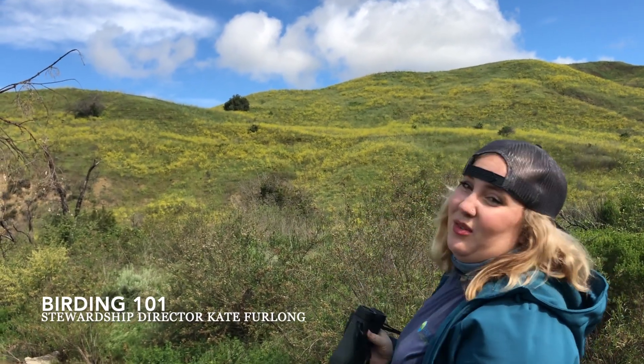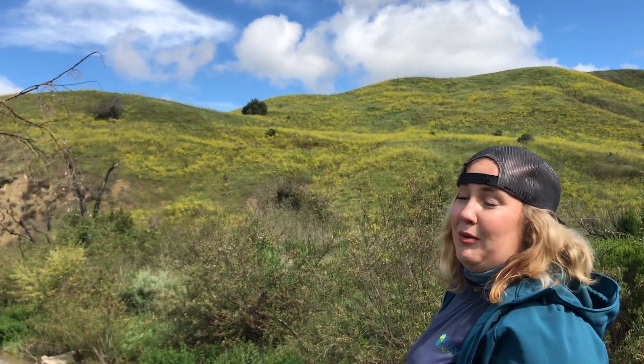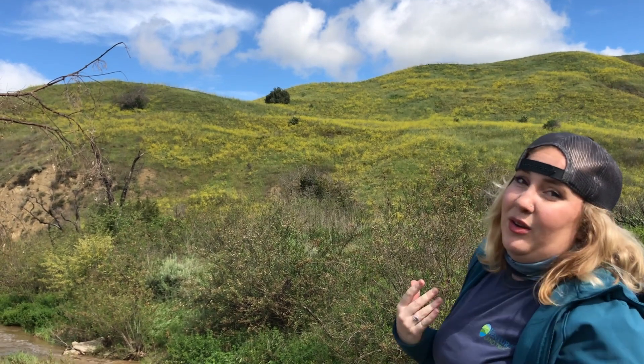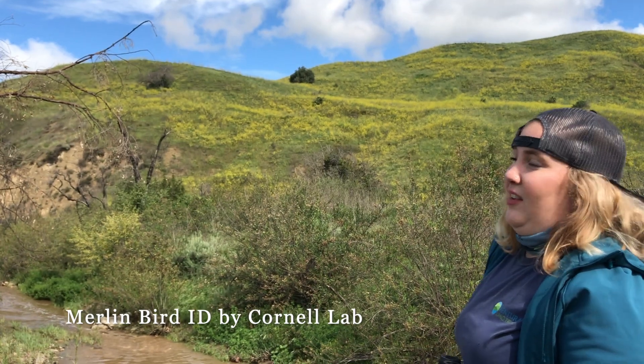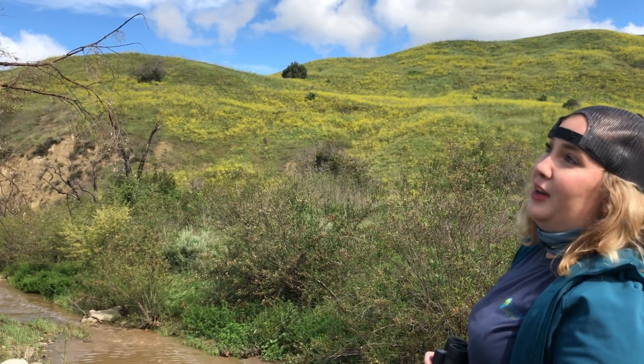Hi guys! Bird watching is a really cool thing to do at home — something you can do just from your back window to see who's coming and visiting. There are a lot of really cool ways you can identify birds. One of the ways that I use is an app called Merlin, by the Cornell Institute, which is one of the primary bird research institutes in the state of California.